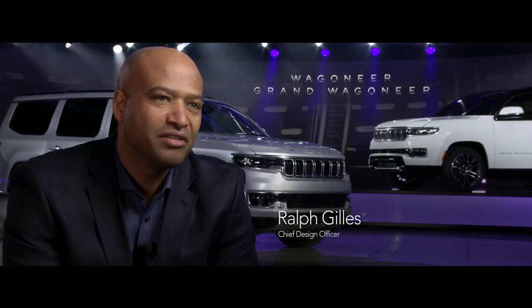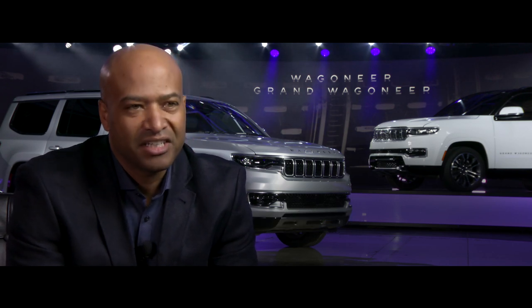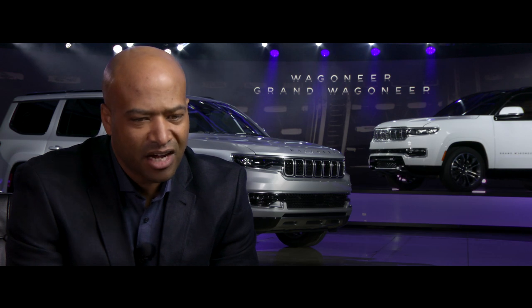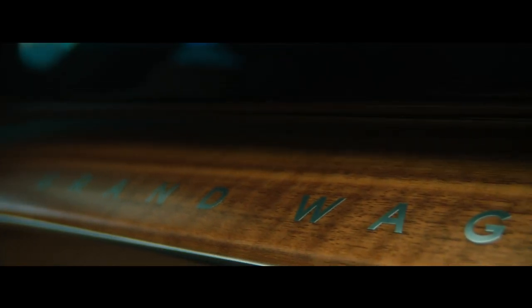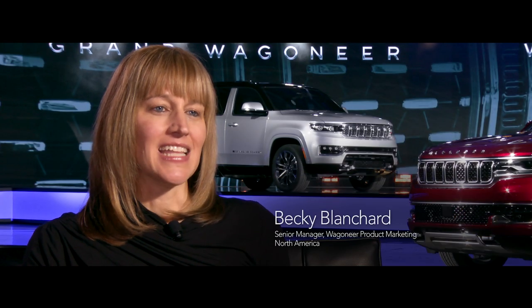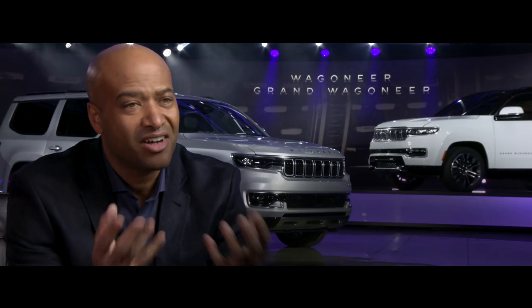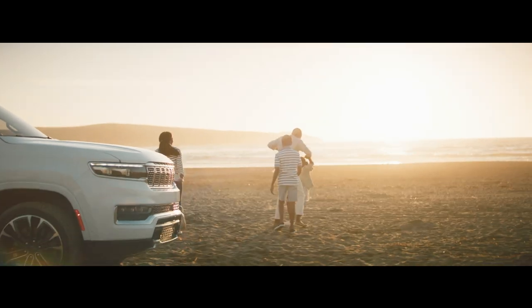The idea of adventuring, the idea of self-reward, and the idea of safety and opulence in an American way. When developing new products, you can take a step back and look at things differently — and that's exactly what we did for Wagoneer. We kept looking back at the original Wagoneer and said, it's all about American premium. It's done the American way.